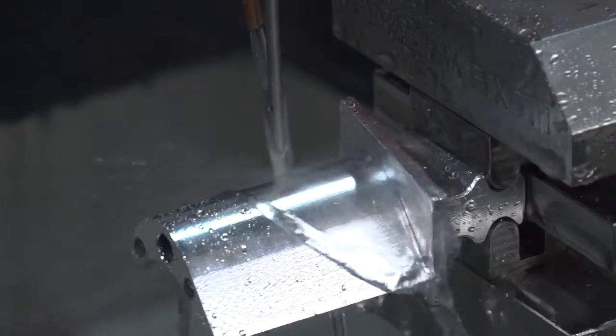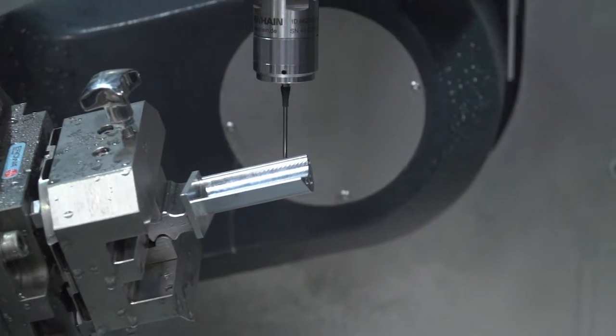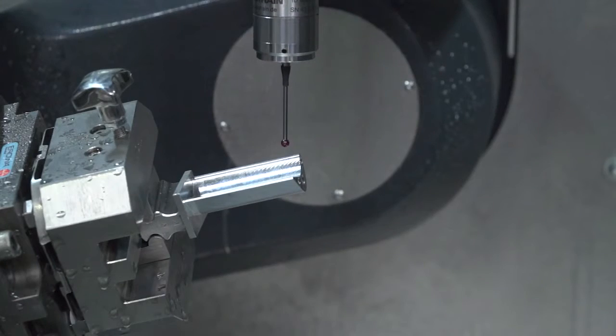It's also a very compact system that enables you to have everything in one place, and the probing calculations are carried out in-machine. Other people would need to output them, post-process them through a CAD/CAM system, and create a unique program. What we do is perform the mathematical calculations in-machine, which means it's a complete standalone unit.